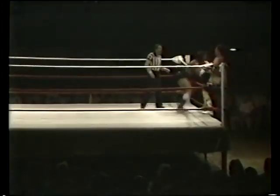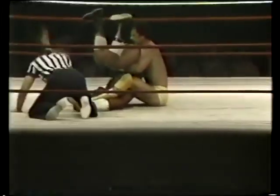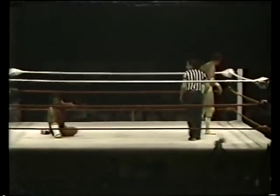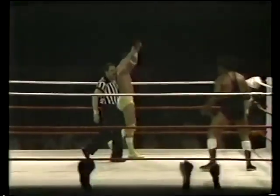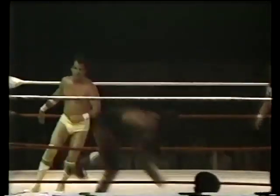Greg Gagne endeavoring to get back into the ring. He blocks the Sheik — and a shoulder to the midsection. A bit over the ropes — one, two, three, it's over! The winner, ladies and gentlemen, at 9 minutes and 13 seconds — Greg Gagne!